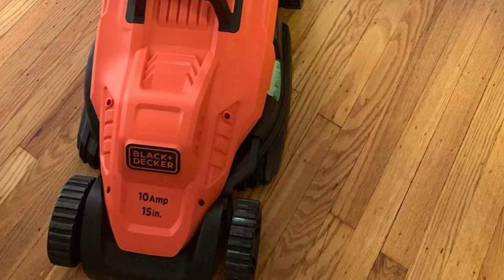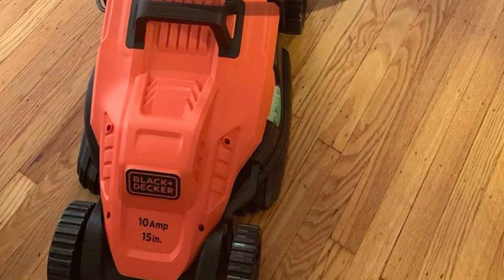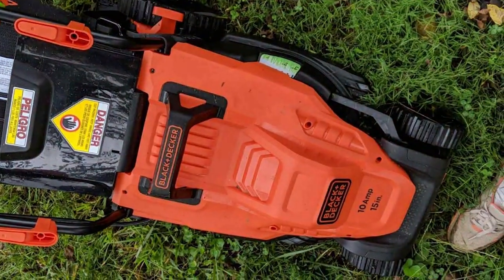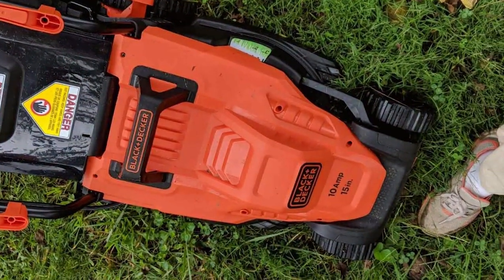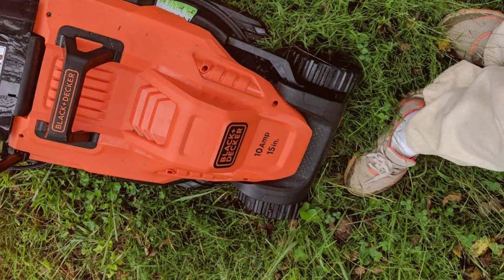In conclusion, the Black Plus DC Gear BMW 472 ES Electric Lawn Mower offers an efficient, versatile, and user-friendly solution for lawn maintenance. Its powerful performance and convenient features make it an excellent choice for homeowners looking for a hassle-free way to maintain their lawns.